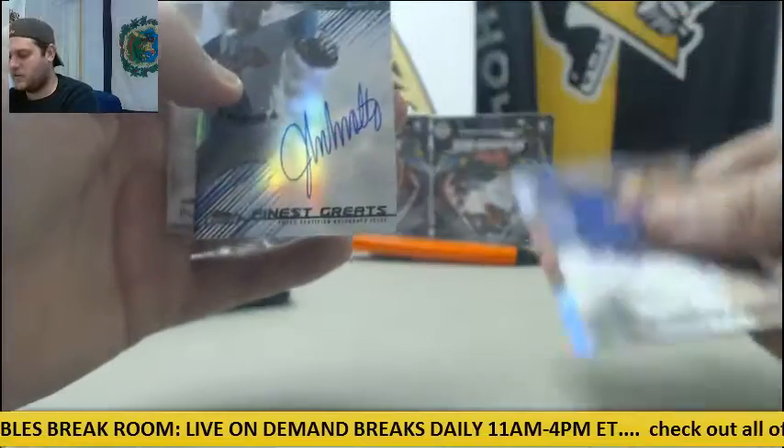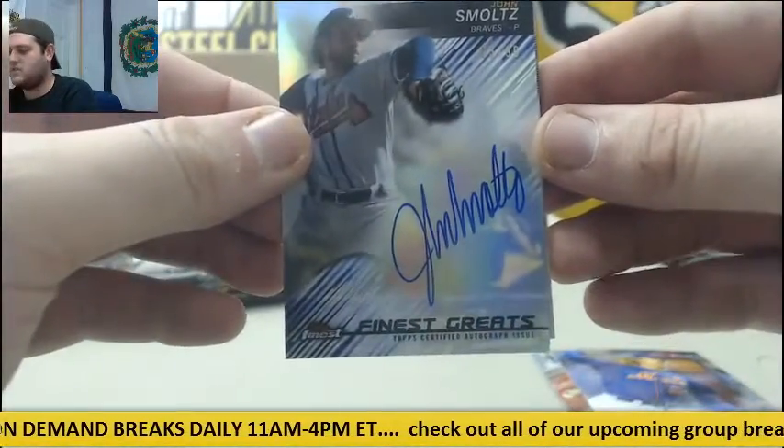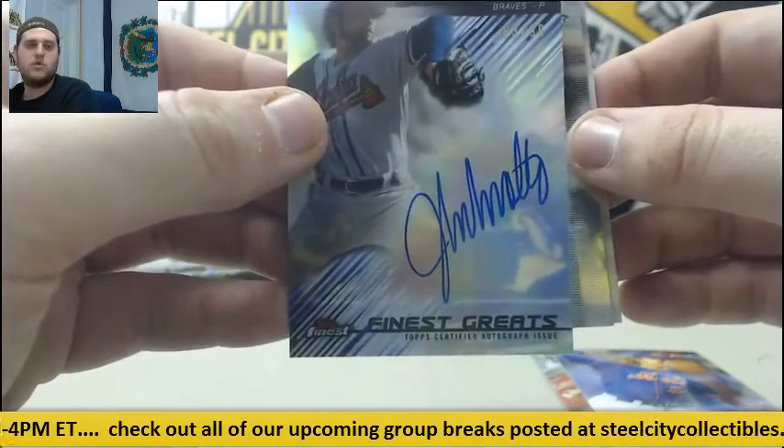Syndergaard, Clayton Kershaw. Finest Greats for the Braves, 63 of 90, John Smoltz. One per case on these — 63 of 90, John Smoltz.